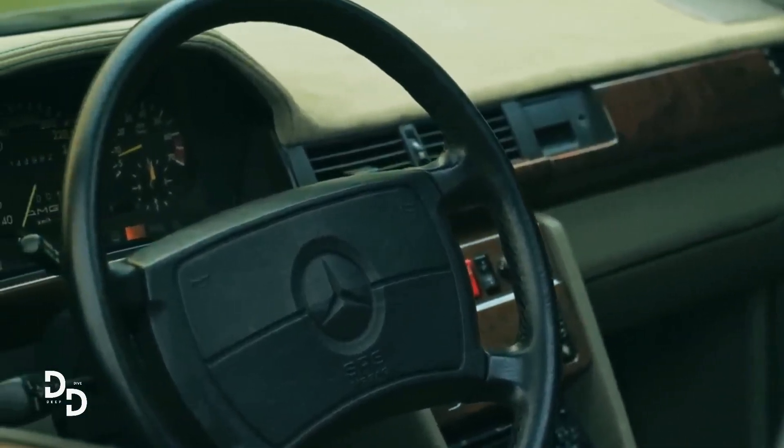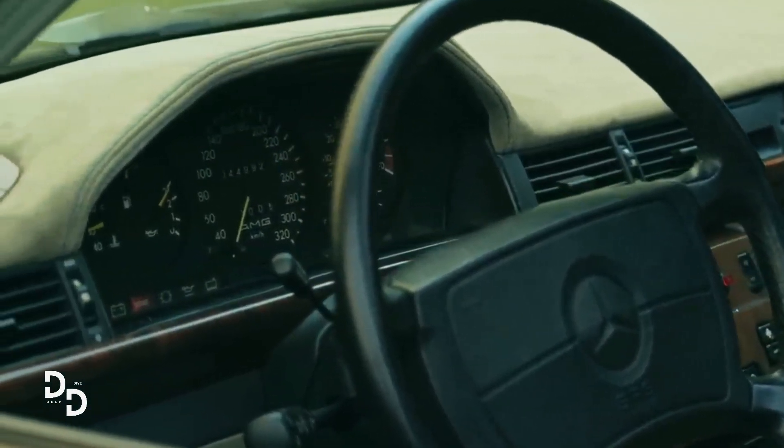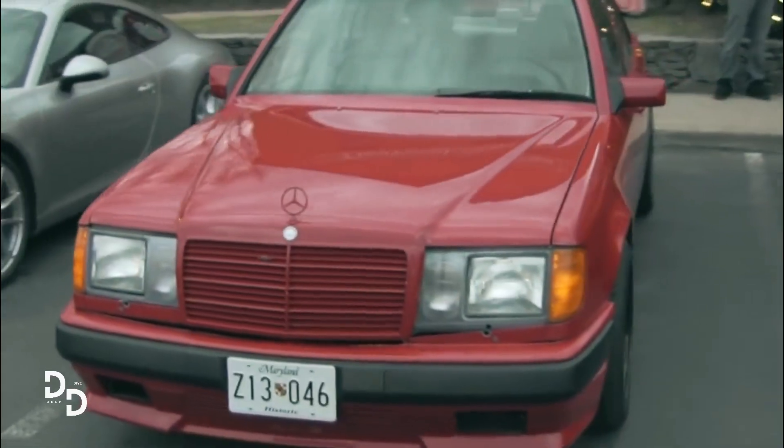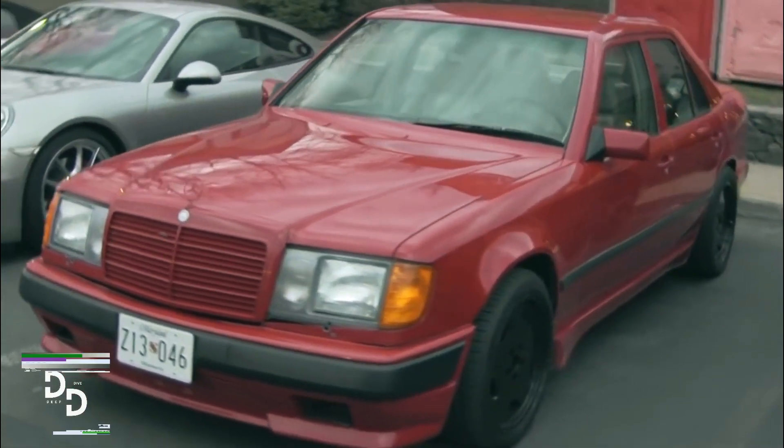The result was an impressive 355 horsepower and 388 pound-feet of torque, which allowed it to go from 0 to 60 miles per hour in just 5.0 seconds.